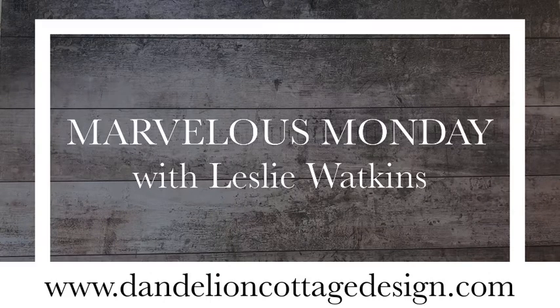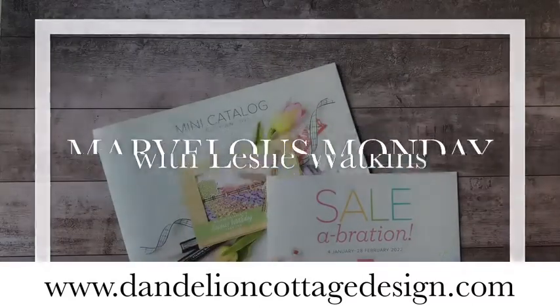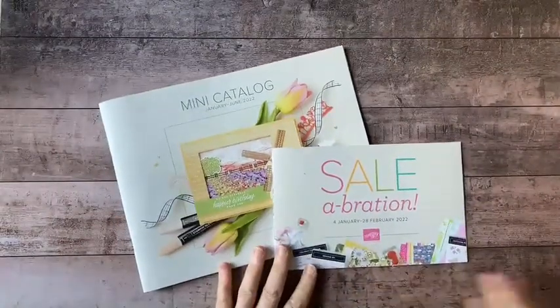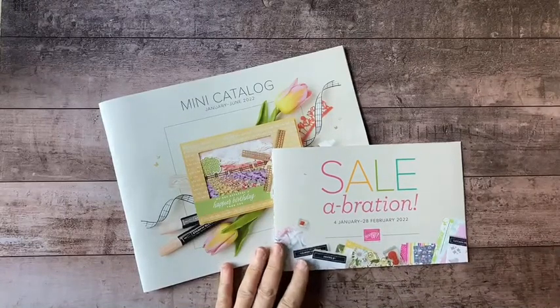Hi everybody, welcome to Dandelion Cottage and Marvelous Monday. I'm Leslie Watkins. There's a lot of stuff going on right now in the world of Stampin' Up and also at Dandelion Cottage Design.